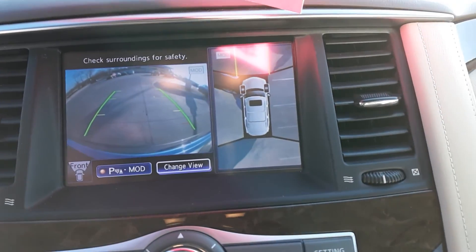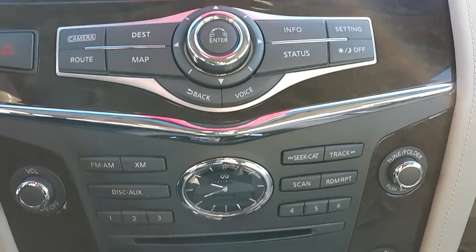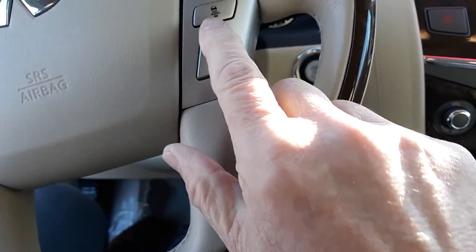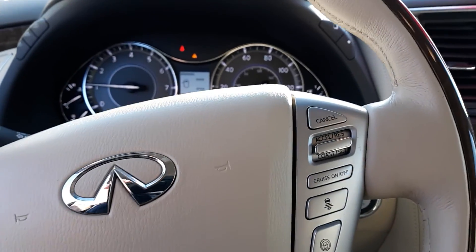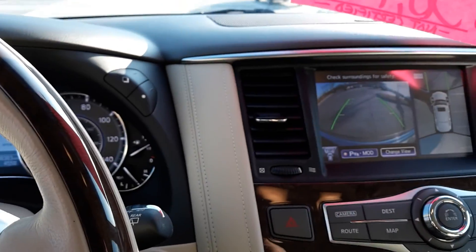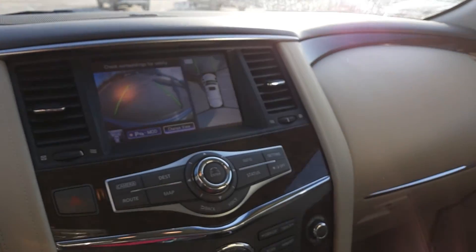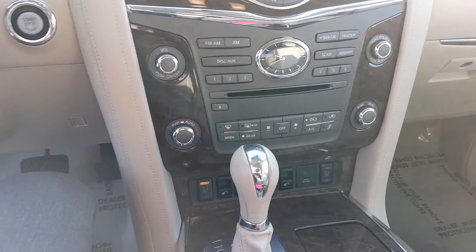Here's that around view monitor that you see with all those cameras. It has adaptive cruise control — you can set the distance for the cars in front of you. It has forward predictive collision, a great sound system, heated seats, and a heated steering wheel.